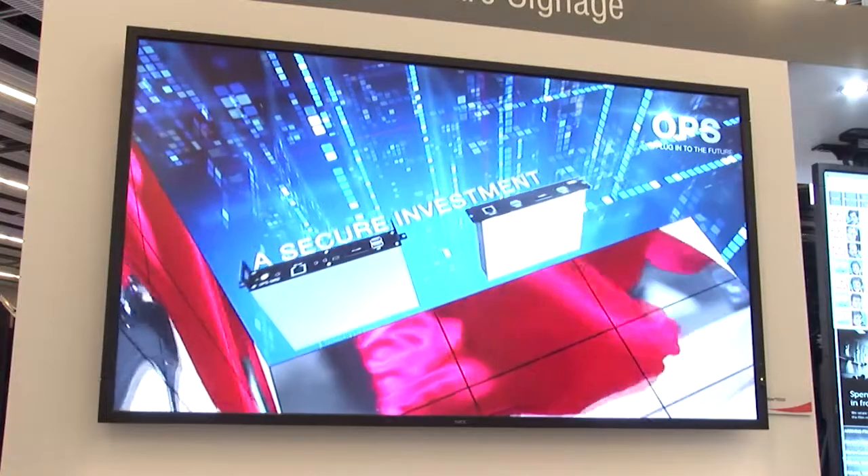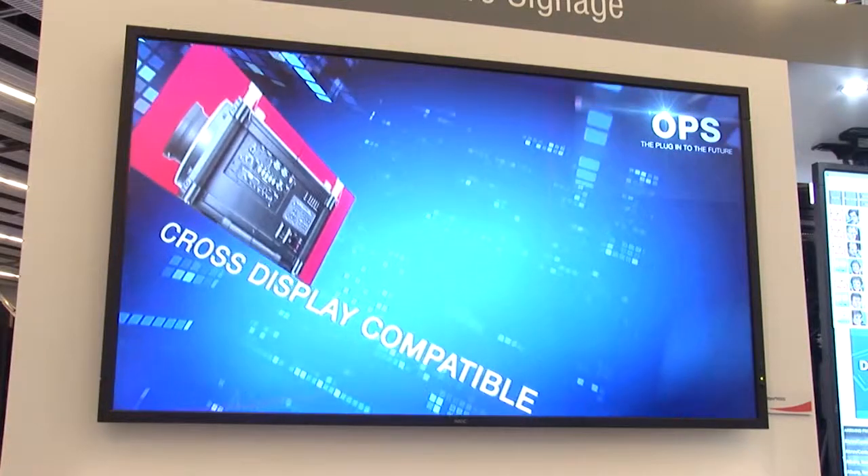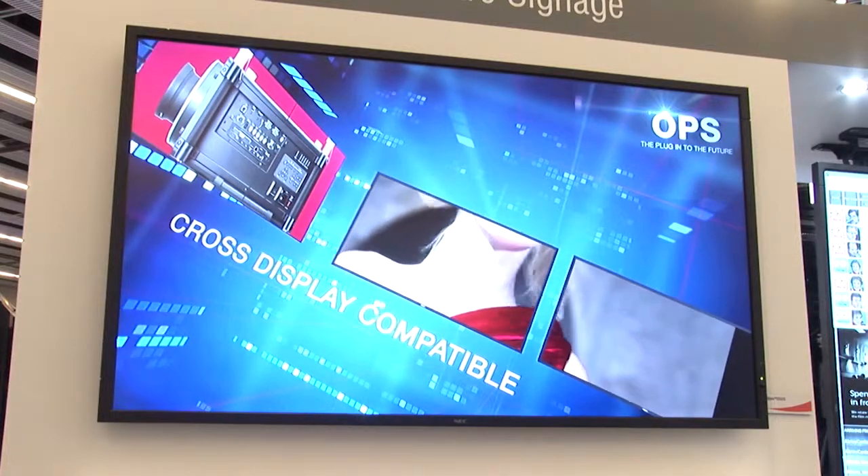The new Android-based OPS slot controllers that we have are much lower cost and also run at just 6 watts. But they have the power of an Intel iFi chipset, so really good graphics performance and really good capabilities, but in a much smaller and lower cost package.